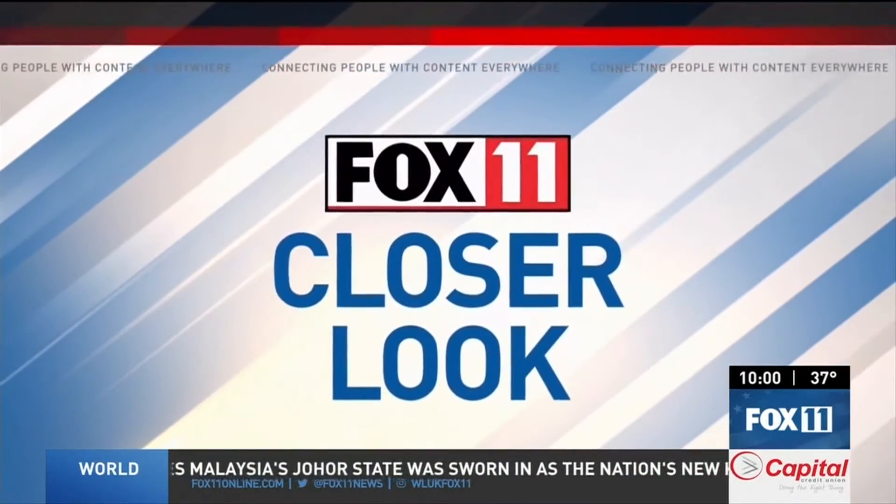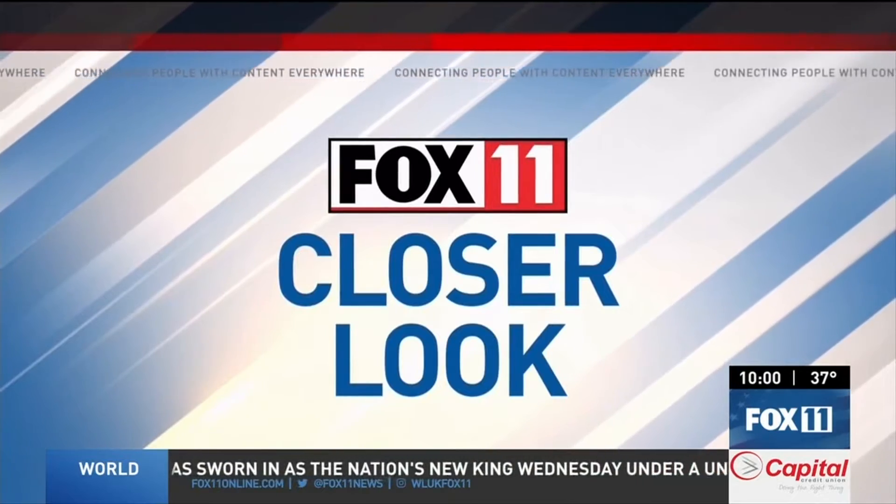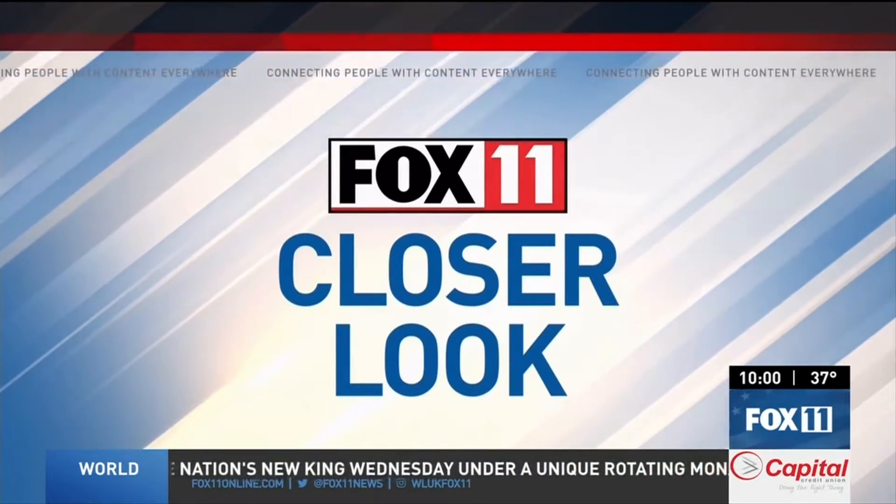A decade after the Kiwani nuclear power plant was shut down, there is some new life coming to the property. Energy Solutions is currently working on decommissioning the nearly 900-acre site. Fox 11's Emily Matesik has a closer look at the process and what could be next for the lakeshore land.